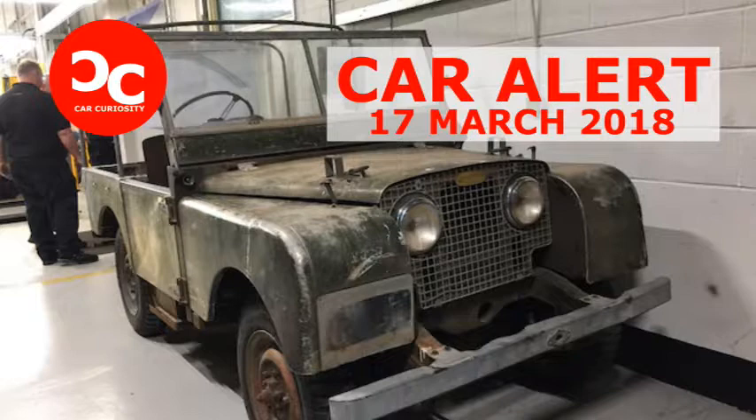Many vehicles come from Australia and California, where the hot, dry climate means no salt or rust eating away the old sheet metal.